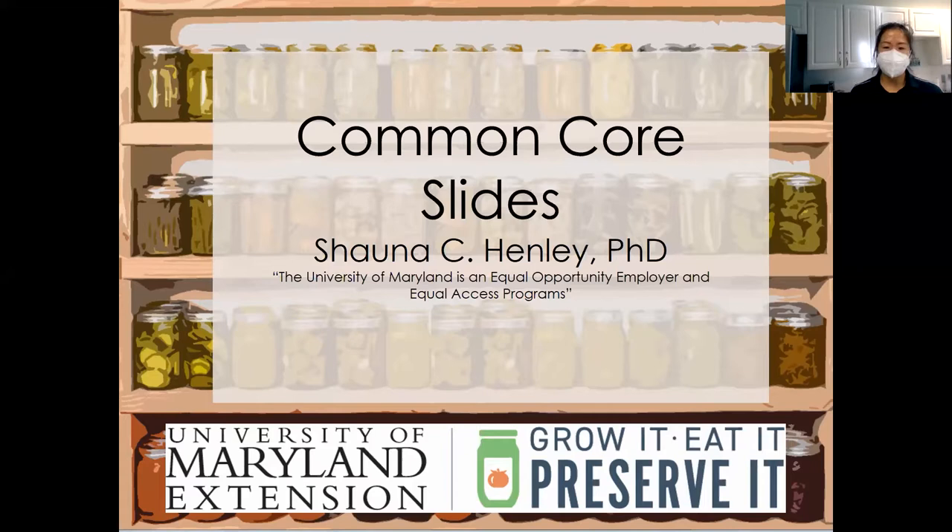I'm the family and consumer sciences agent in the greater Baltimore area. There are other FCS agents either in your county or in your cluster. Tomorrow we're training some other FCS agents: Joy in Frederick County, Cheryl in Queen Anne's County, Crystal in the Lower Shore, and Troy in the Calvert Southern Cluster. They'll all be trained to answer canning questions and test your pressure canner dial if needed.